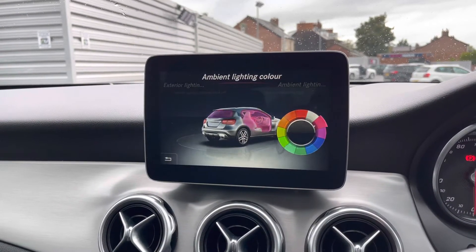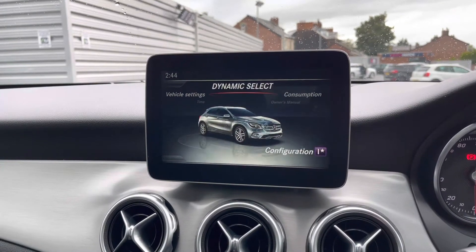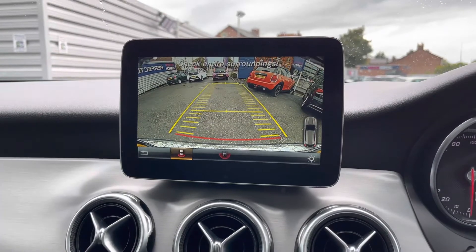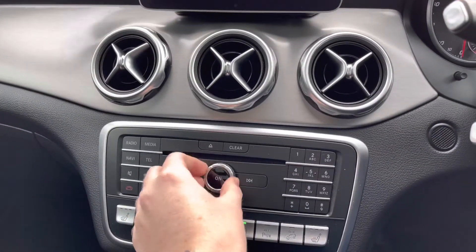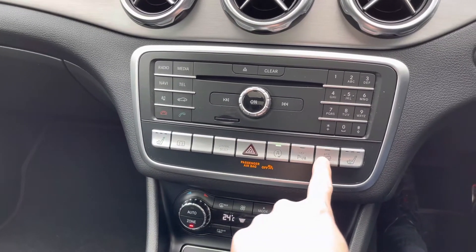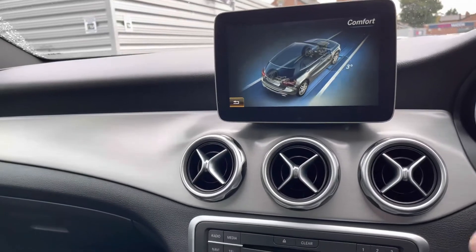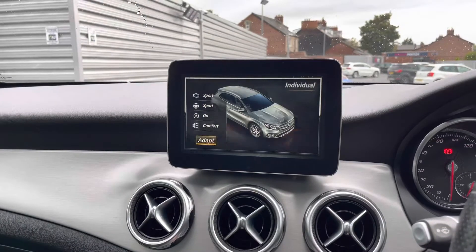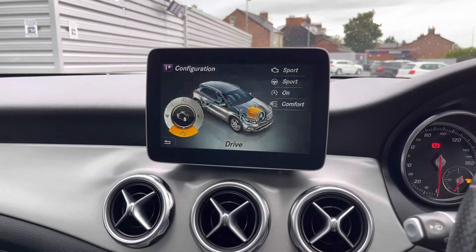In the vehicle settings you have access to ambient lighting with a choice of colours that illuminate the interior, adding character and a fun atmosphere. You can also access Dynamic Select drive modes including Comfort, Sport, Eco, Off-Road and Individual, each changing how the vehicle performs and handles to enhance your driving experience.